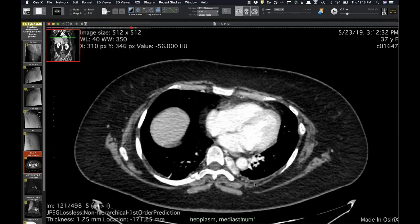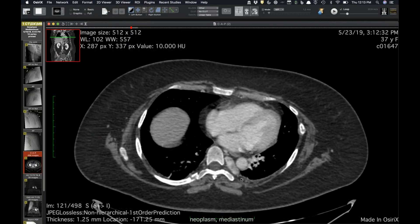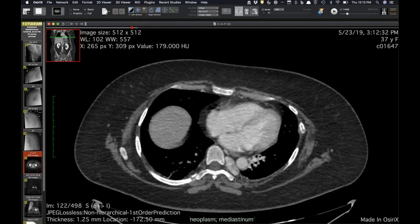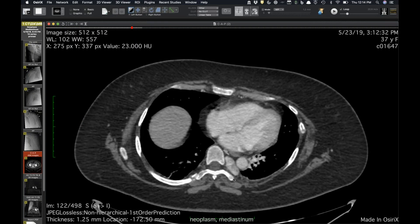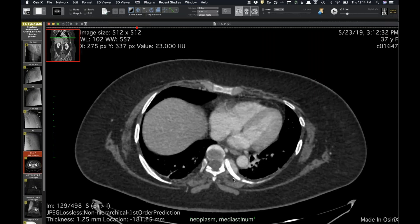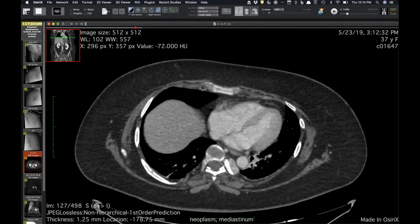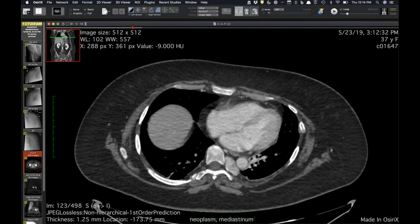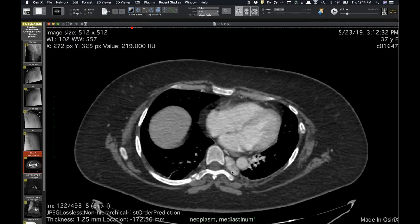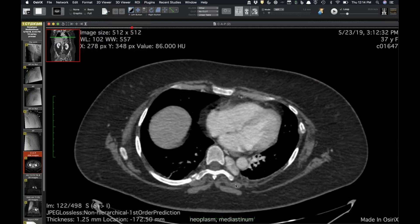My colleague saw this without knowing the history and identified a big tumor in the posterior mediastinum or paravertebral space. What would you say this is based on imaging alone? Probably a paraganglioma — that's exactly what we thought. It's certainly hypervascular; something else maybe, like Castleman's disease. We had a long discussion about hypervascular masses. In isolation you'd think paraganglioma, or maybe a weird hypervascular hemangioma or vascular malformation.